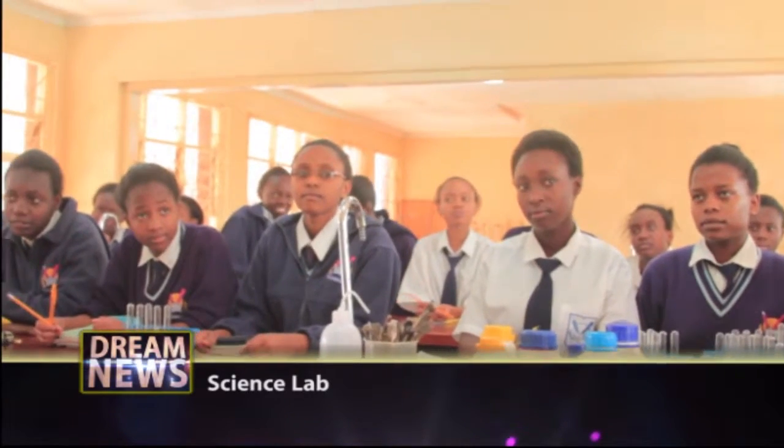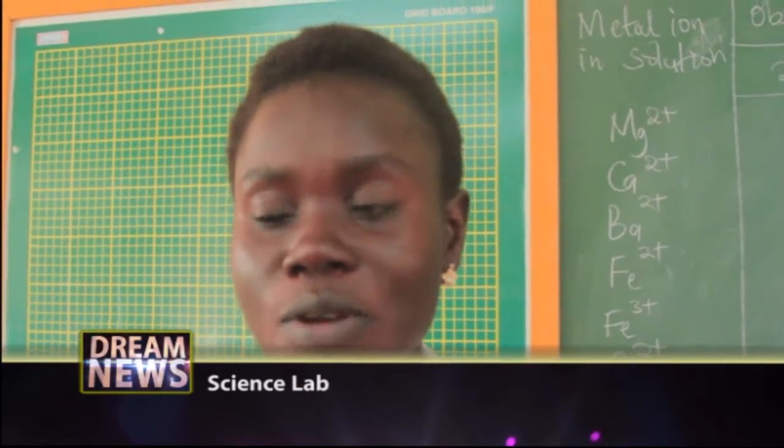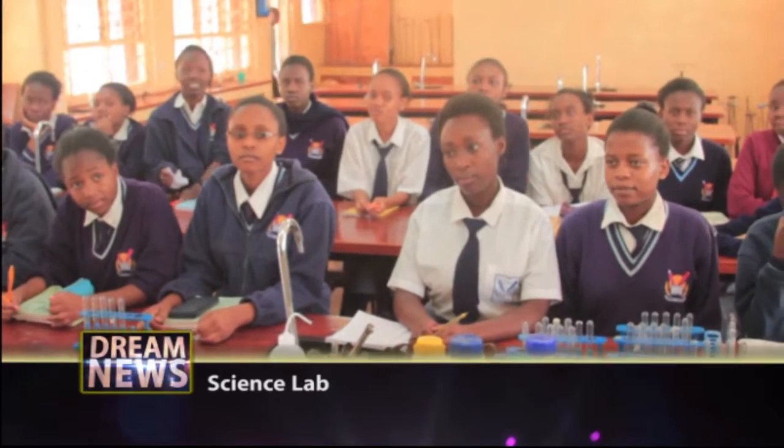Number two, to pass chemistry, you must read. Chemistry is not like theory, therefore you must read daily. You must practice daily and everything becomes easy. In chemistry, we do Paper One, Paper Two, and Paper Three. Paper Three is the practical part, which is about 40 marks. For you to be able to get an A in chemistry, it means you must get 30 out of 40 in the practical.